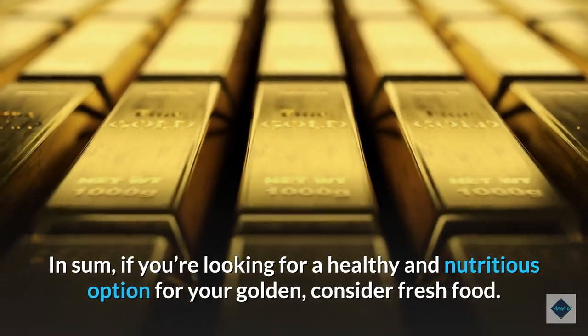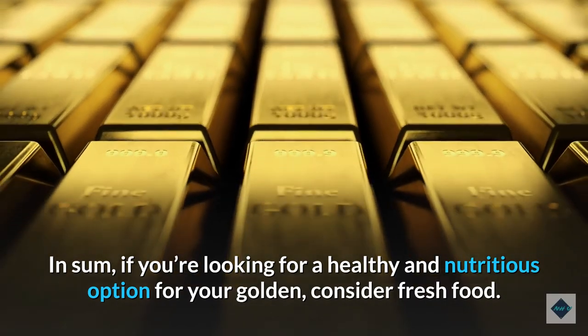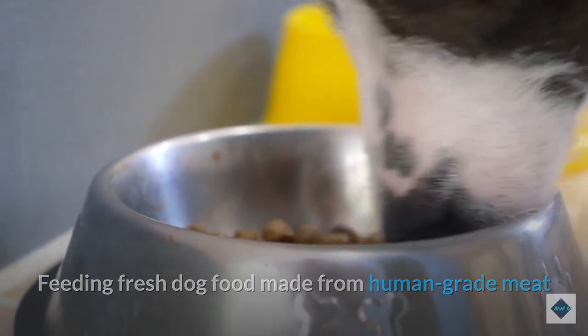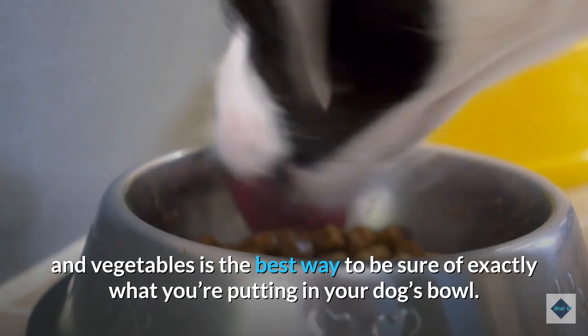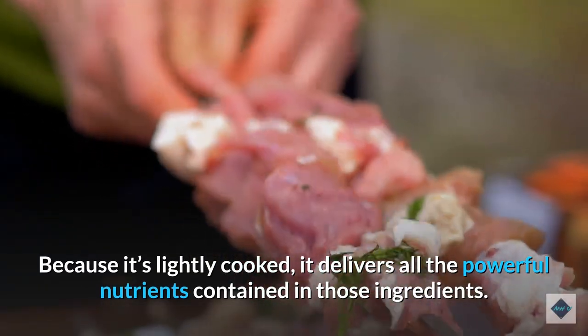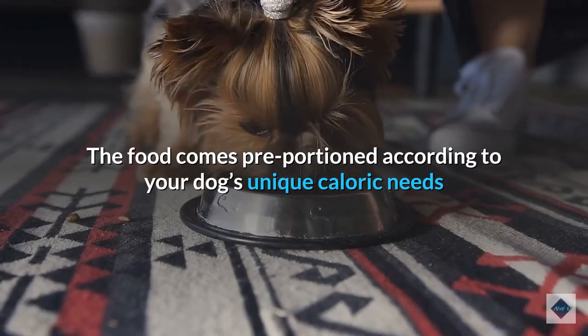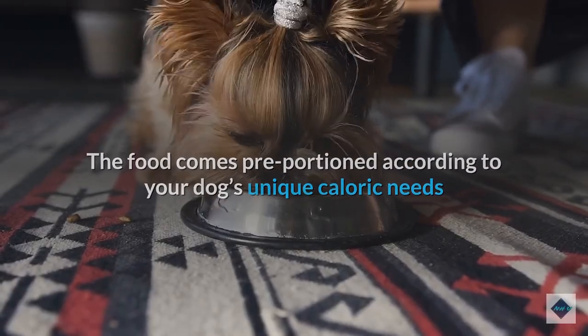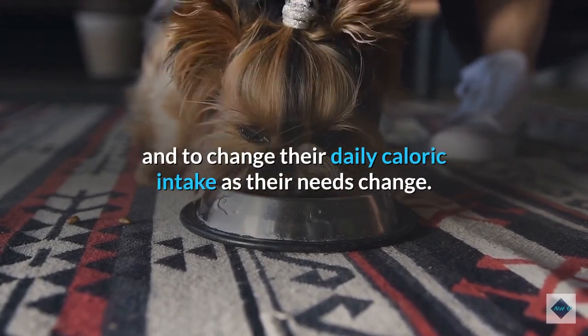If you're looking for a healthy and nutritious option for your golden, consider fresh food. Feeding fresh dog food made from human-grade meat and vegetables is the best way to be sure of exactly what you're putting in your dog's bowl. Because it's lightly cooked, it delivers all the powerful nutrients contained in those ingredients. The food comes pre-portioned according to your dog's unique caloric needs, making it easy to manage your dog's weight and adjust daily caloric intake as their needs change.